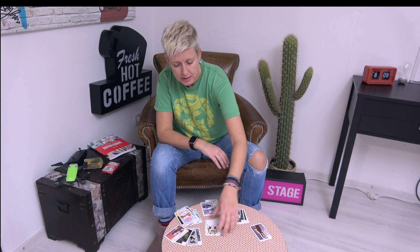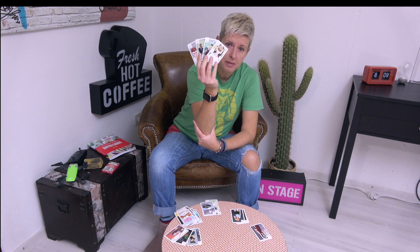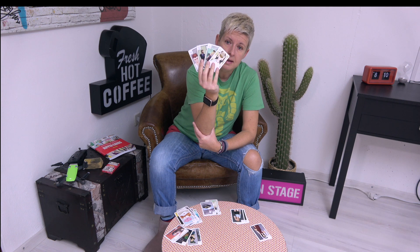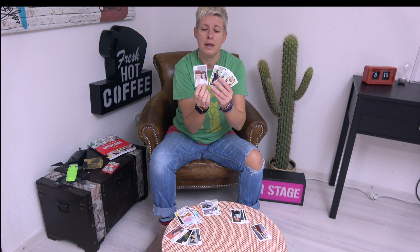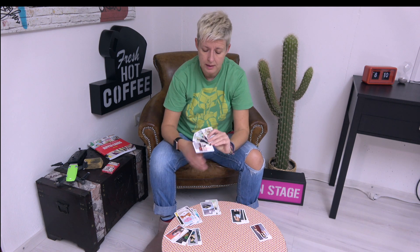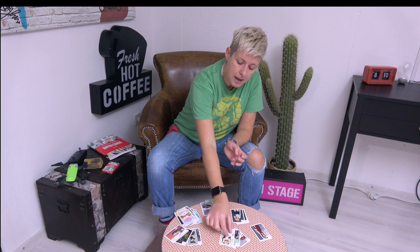The next cards we're going to look at are our connectors. We have four connectors in the Kipper deck: State of Marriage, Convene, Court Official, and Short Illness. These are the cards that connect a storyline. So if you have a Short Illness in your storyline, the two cards either side will explain the short illness further - it is a joining together of a storyline. If you get four connecting cards nearby, this is a whole process going on that you should keep an eye out for. Our connectors connect the cards either side of them.